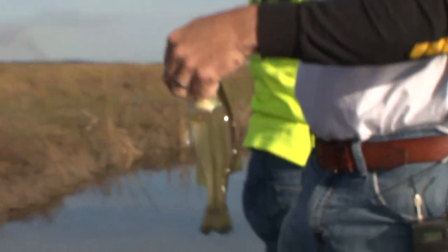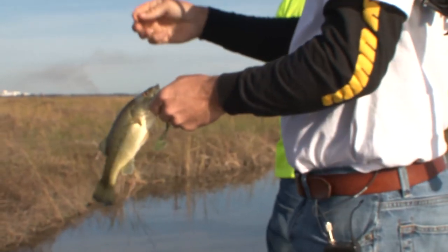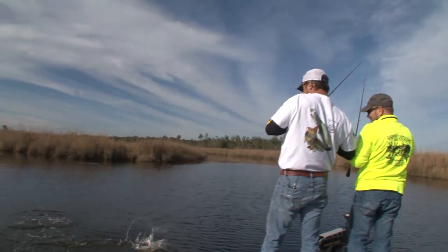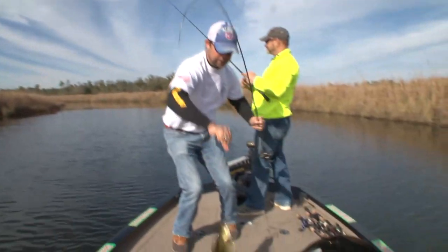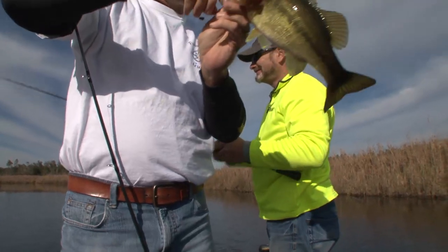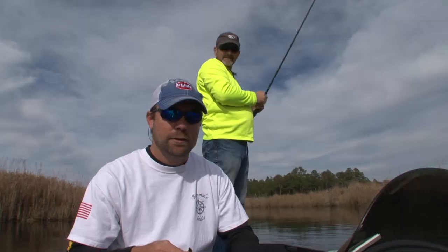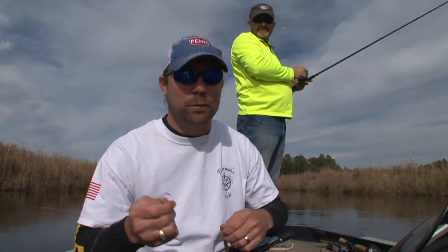Another feisty little fella. It doesn't matter how small they are — whenever you feel that first thump and that line starts moving off to the side, it'll get your heart going. That's what we're looking for right there — a little better fish, much better than what I've been catching. We're going to let this little guy get back in there. These feisty little bass have worn this worm out. While I get this re-rigged, y'all watch this and we'll be back in just a few minutes.